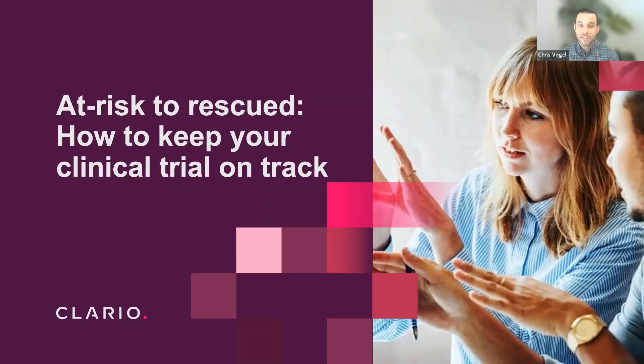Thank you all so much for joining 'At Risk to Rescue: How to Keep Your Clinical Trials on Track.' My name is Chris Vogel. I'm the Executive Director of ECOA Solutions here at Clario and also the moderator for today's event. We're really excited to talk about a topic that's not always the easiest to discuss. Rescue situations can be challenging for all the parties involved — CROs, sponsors, and the technology provider being brought in to get things back on track.